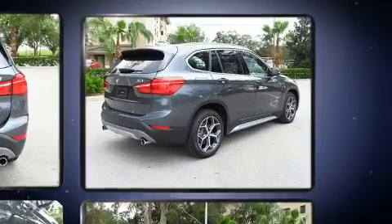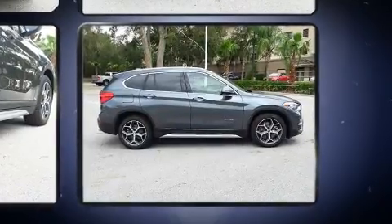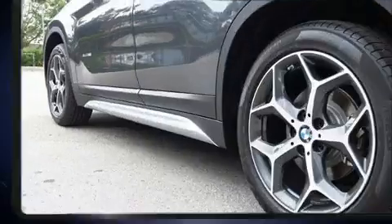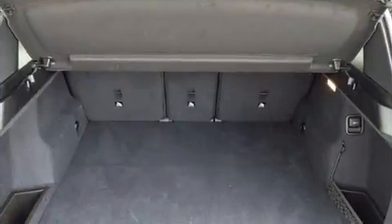Top features include a split folding rear seat, a rear window wiper, a tachometer, power front seats, turn signal indicator mirrors, a power rear cargo door, remote keyless entry, and air conditioning.